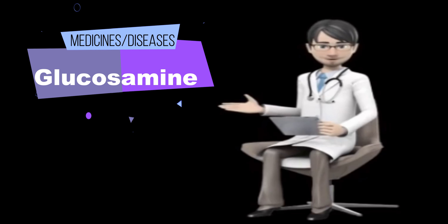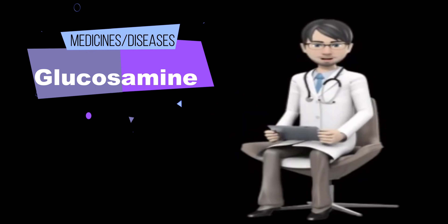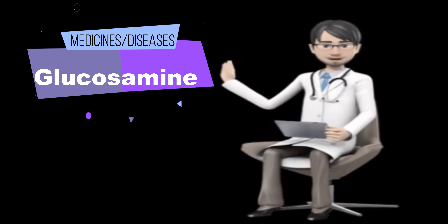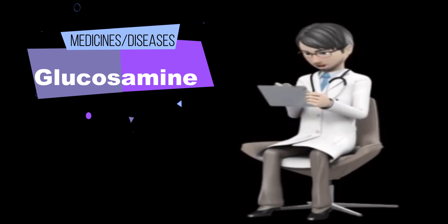Asthma. There is one report linking an asthma attack with taking glucosamine. It is not known for sure if glucosamine was the cause of the asthma attack. Until more is known, people with asthma should be cautious about taking products that contain glucosamine.